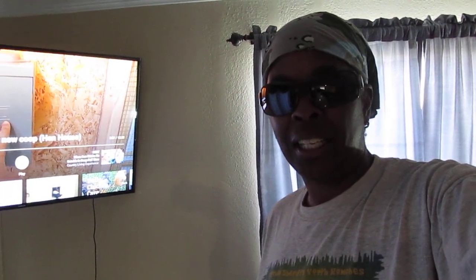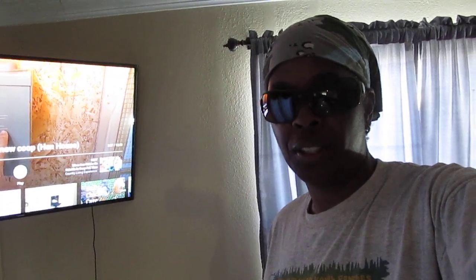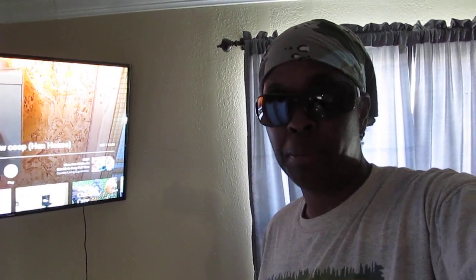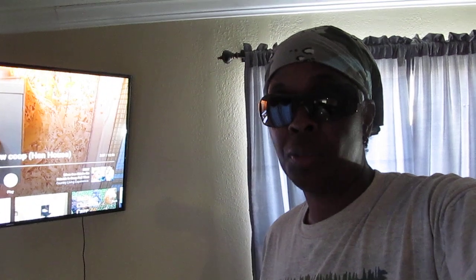Friends and family, I'm a survivor and thriver. This is another update on my baby chicks — they're three weeks old now. I just wanted to show you a little something that I'm doing since they're still in their brooder box. I'm going to give them maybe another week and then I'm going to be putting them outside, but while they're in here, this is what I do to keep the smell down.